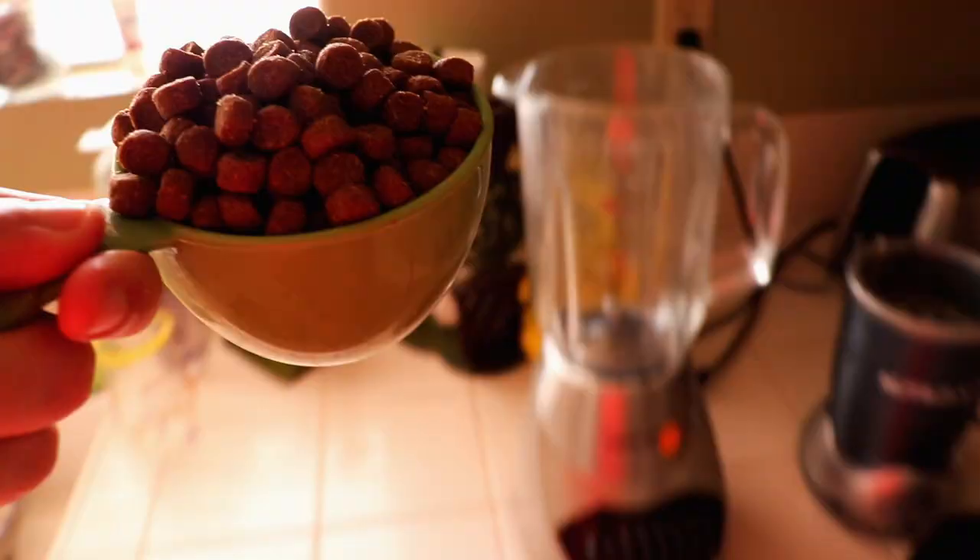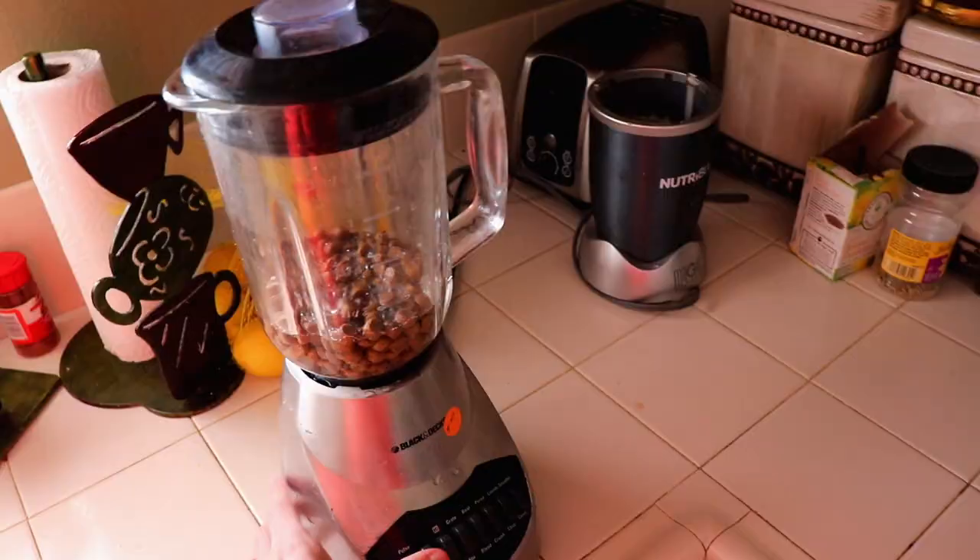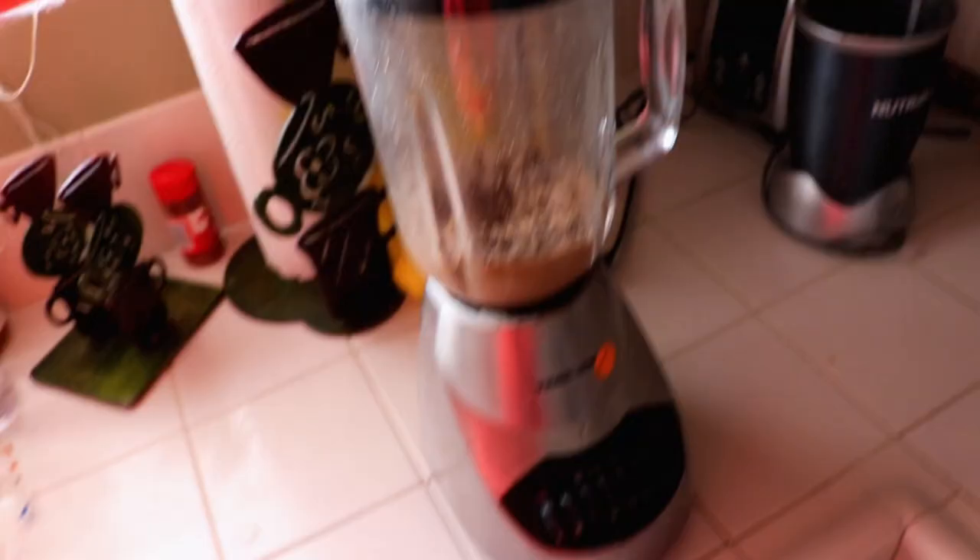We feed her one cup three times a day of her favorite food, which we first have to blend to make it more easily digestible. She doesn't mind — she doesn't really know the difference. She just knows it's food and she really enjoys it.